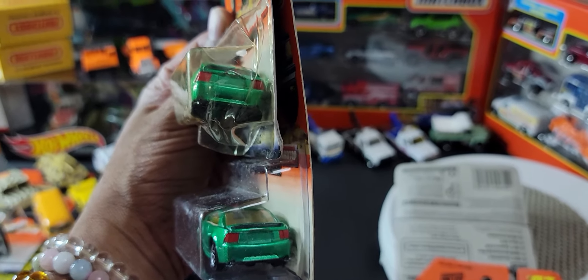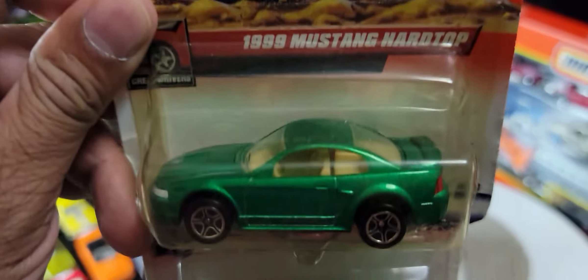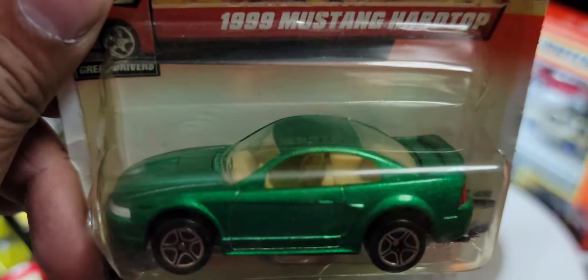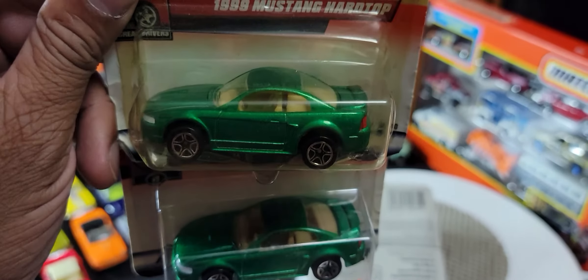It's got good detailing at the back — no number plate, but everything else is detailed. It's got sort of a beige interior, but it's a really nice casting. I remember when these first came out they were quite popular.